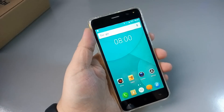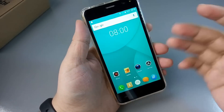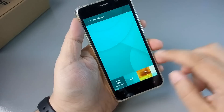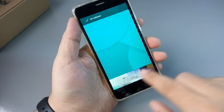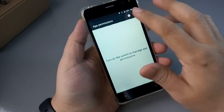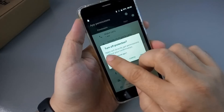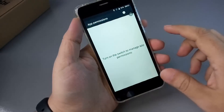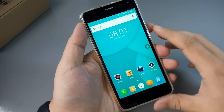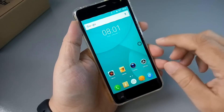Лаунчер они купили, по-моему, у компании DOOGEE. Вот эти иконки, вплоть до обоев — всё-всё напоминает нам смартфоны от DOOGEE. Тач вроде довольно отзывчивый. Здесь, наверное, полностью всё ПО закупили просто у DOOGEE — вот такая вот ситуация.